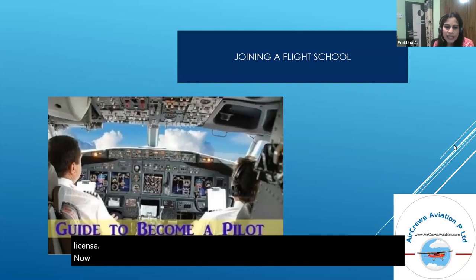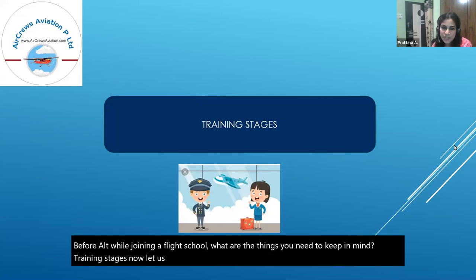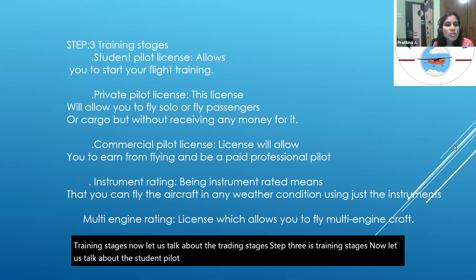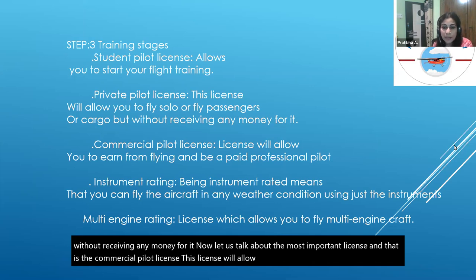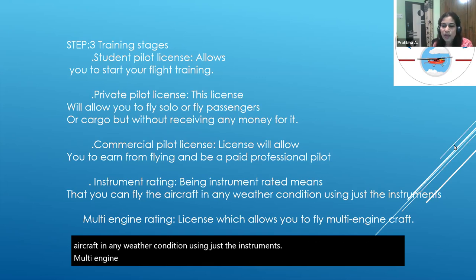Step three covers training stages. A student pilot license allows you to start your flight training. A private pilot license allows you to fly solo or carry passengers and cargo but without receiving payment. The commercial pilot license — the most important — allows you to earn from flying and become a paid professional pilot. Instrument rating means you can fly the aircraft in any weather condition using just the instruments. Multi-engine rating is the license which allows you to fly multi-engine aircraft.